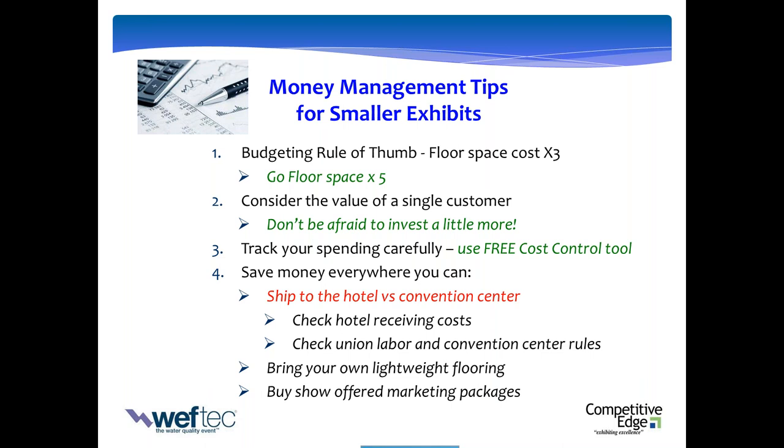Another area: keep your eyes open for when the show offers marketing packages or bundles — there are often big time savings in those. Keep strict accounts, know where it's going, save money where you can. Before you decide to go one way or another — like Stephanie mentioned — do a little recon to make sure that it's really a saving so you don't get caught on the back end.